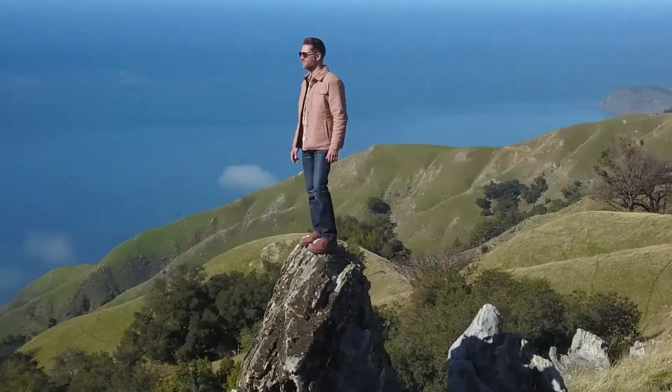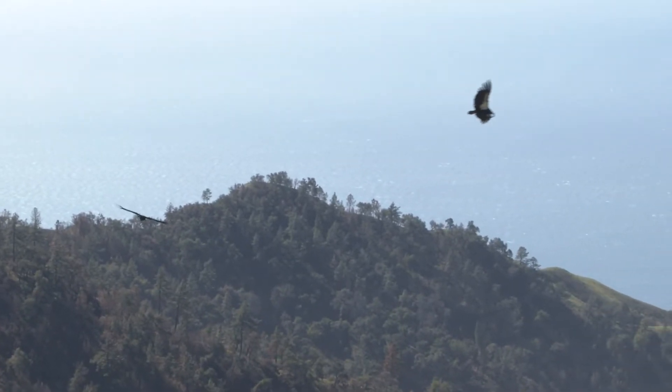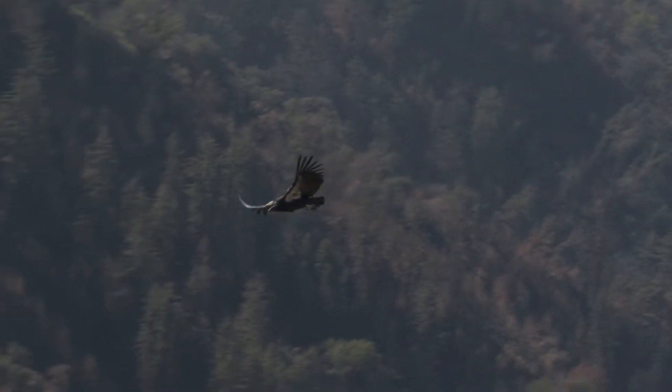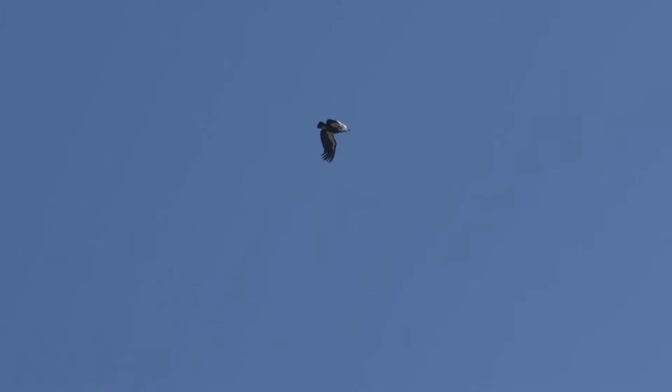This is the world-famous Big Sur coast, home to the mighty California condor. Once a healthy and stable population here, the species is now critically endangered. Today we're going to learn how one organization is bringing them back from the brink of extinction.